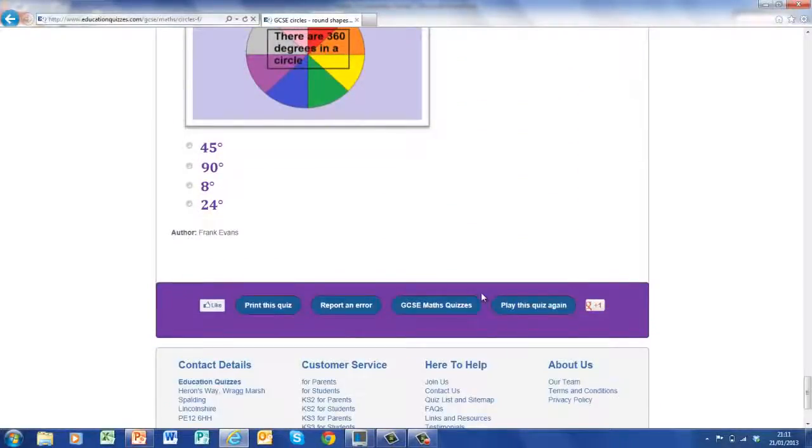Now when you're down at the bottom of the page, you'll be offered the opportunity to play this quiz again, or you can go back to Maths Quiz Home. Let's go there.